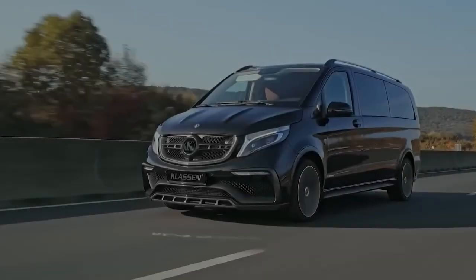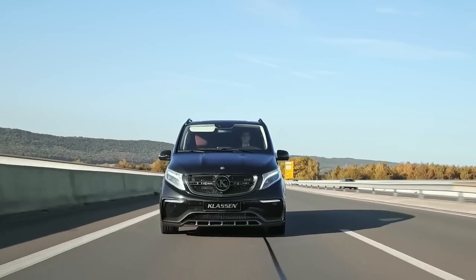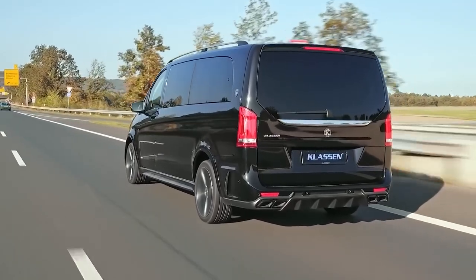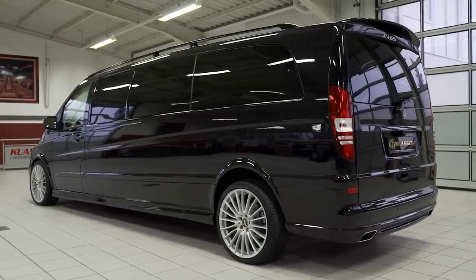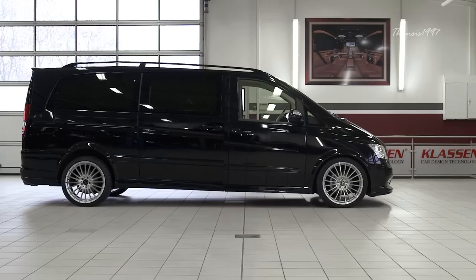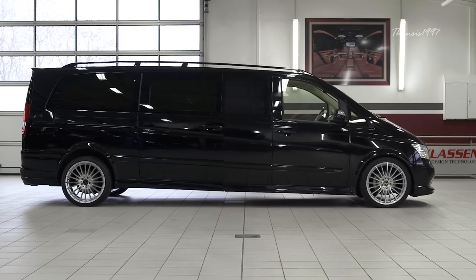Klaassen Mercedes V-Class Limousine. If you haven't heard of Klaassen, you're probably doing something wrong. The German aftermarket supplier Klaassen is responsible for some of the most plush vehicles on the planet. They specialize in the conversion of ultra-luxury vehicles into deluxe stretch limousines that cater to the demands of the most high-level clients.